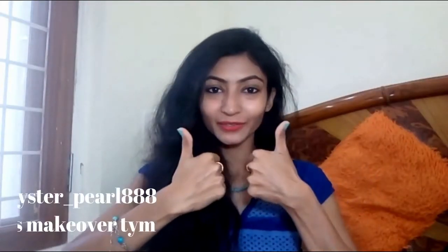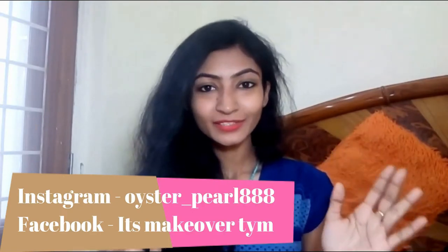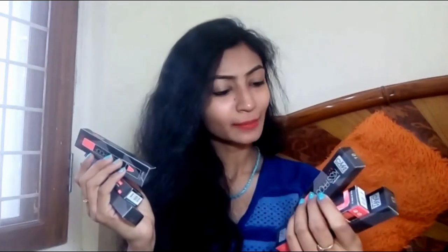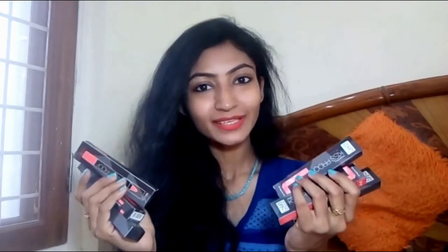Hey gorgeous girls, welcome back to my channel. I hope you all are doing good. So today's video is a requested review video and I will be reviewing the MN Kiss Proof Lip Crayons. This video is requested by Priyanka Dhati.